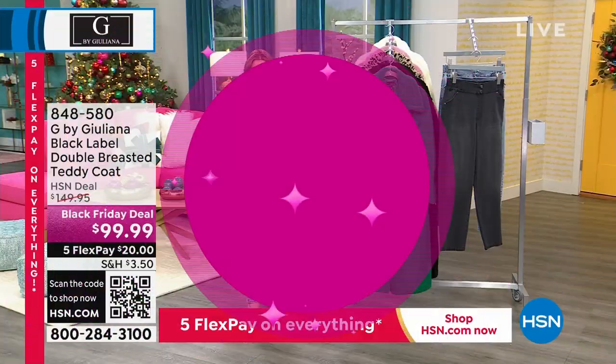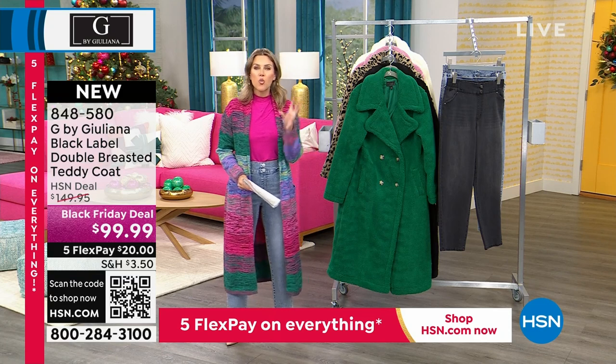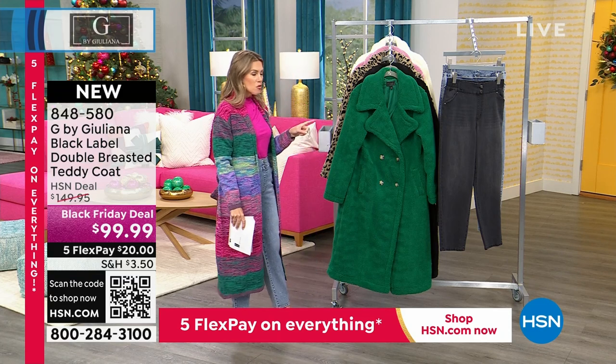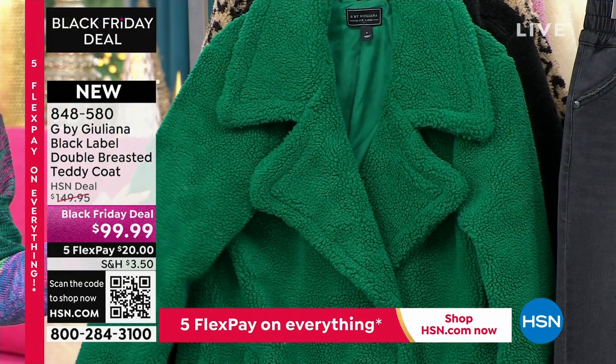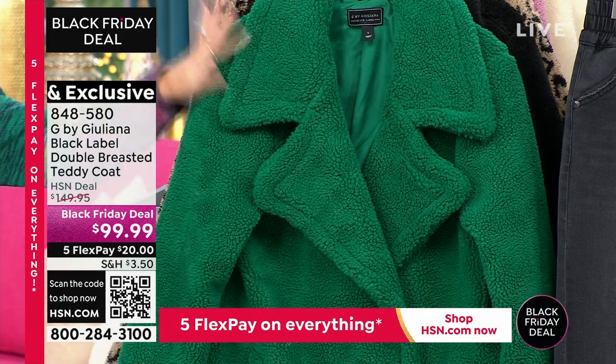All of your great denim and tops — and then what is the piece de resistance? What is the one thing that you want to upgrade this holiday season? How about, from the Black Label Collection, the most incredibly luxe, plush, double-breasted teddy coat.